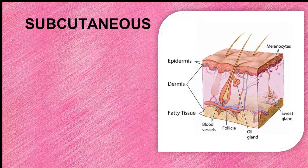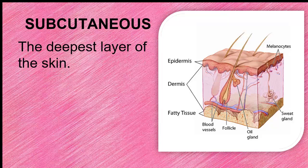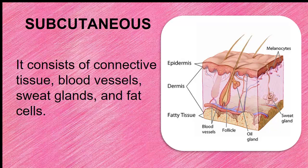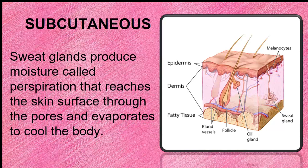The third layer is the subcutaneous layer. It is the deepest layer of the skin. This layer binds the skin, insulates the body from cold, and stores energy in the form of fat. Sweat glands produce moisture called perspiration, that reaches the skin surface through the pores and evaporates to cool the body.